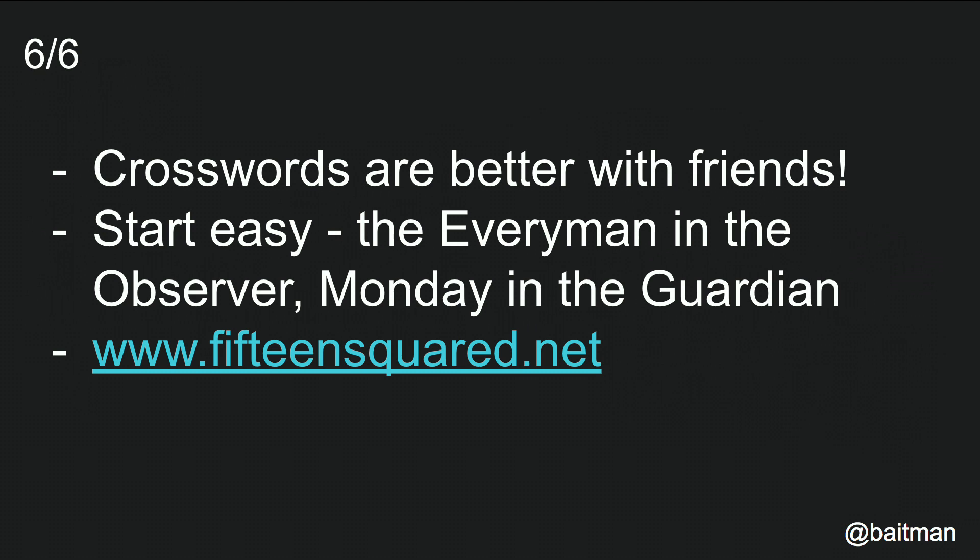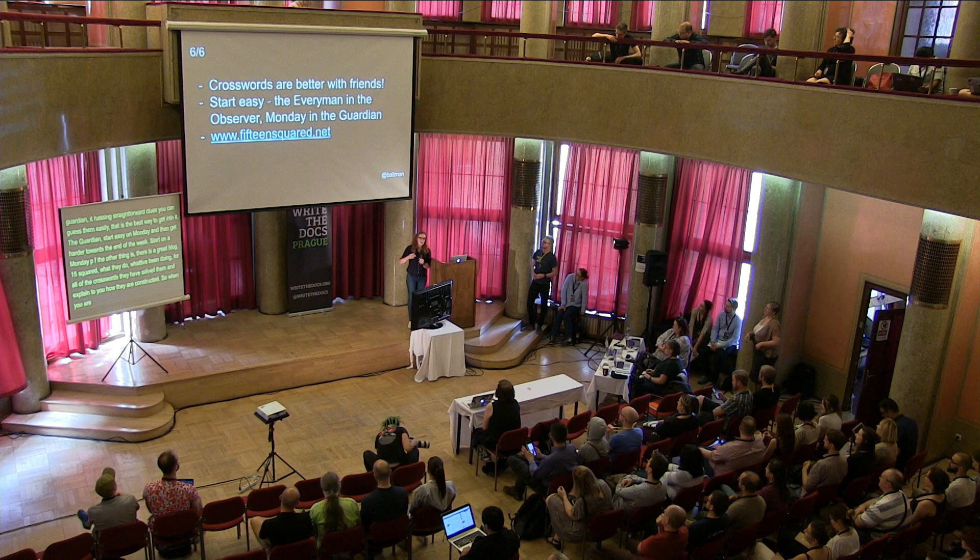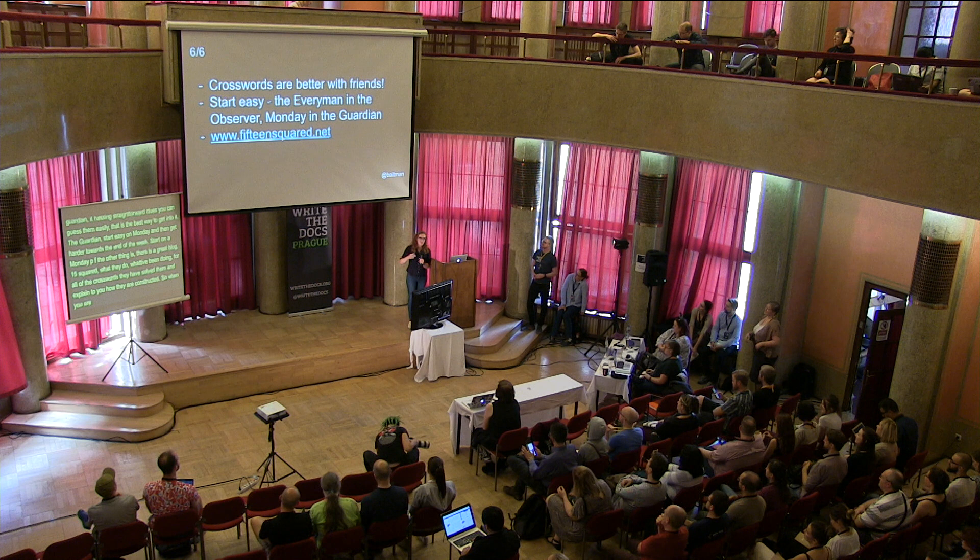So if you want to try this out, I thoroughly recommend it — it's great fun. I recommend both the Everyman crossword and the Observer, which is the Sunday Guardian, which generally has quite straightforward clues and you can normally guess the straights pretty easily — that's the easiest way to get into it. Also in the Guardian, the crosswords start easy on Monday and then get harder towards the end of the week, so if you start on a Monday, that's a good time to go. There's also a great blog called 15 Squared. What they do is basically what I've been doing in this talk — for all of the crosswords, they solve them and explain how they're constructed. When you're trying to learn how to do crosswords, it's really helpful to see this breakdown.